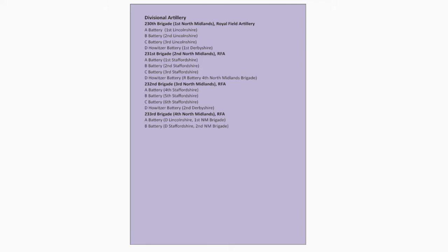The Divisional Trench Mortar Batteries are: V-46 Heavy Trench Mortar Battery (Royal Field Artillery), X-46 Medium Mortar Battery, Y-46 Medium Mortar Battery, and Z-46 Medium Mortar Battery.